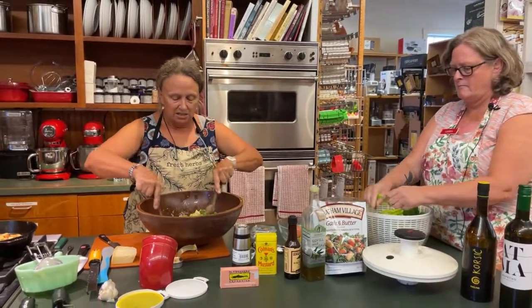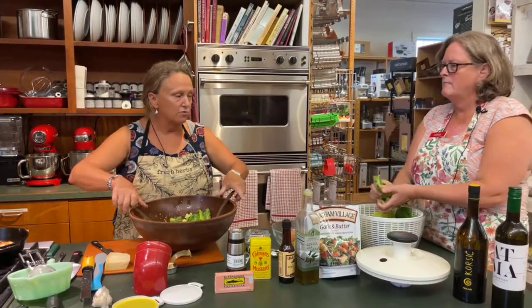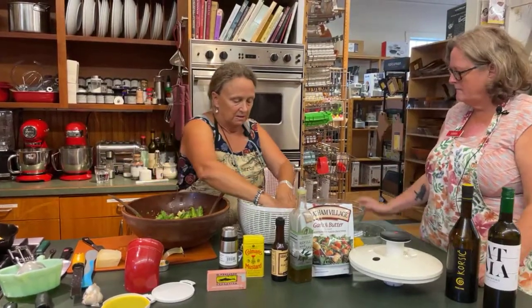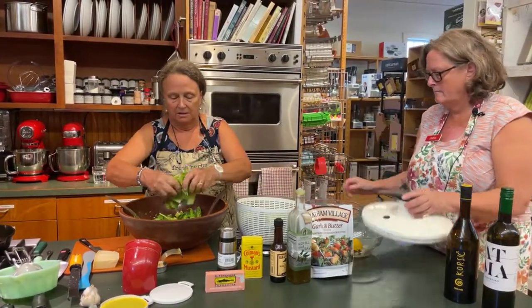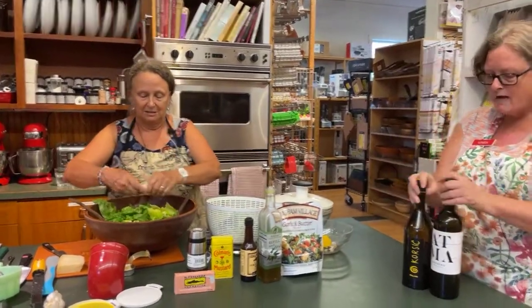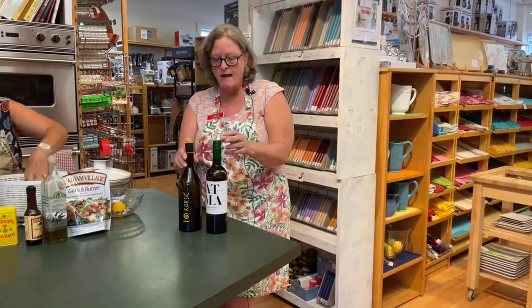So it makes a very generous amount of dressing, which is nice. We have a couple of wines that we think would be really nice with a Caesar salad. This is an Assyrtiko from Greece — it's really light, minerally, really fresh flavor, and that would be lovely.